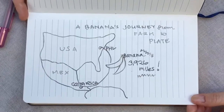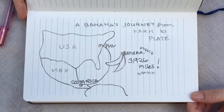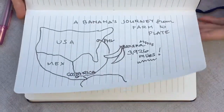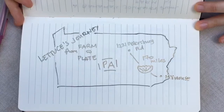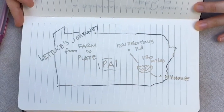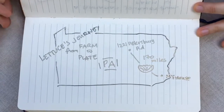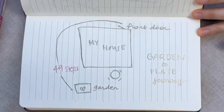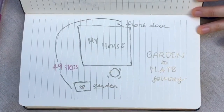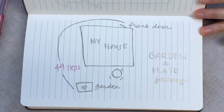This is the journey my banana took to get from Costa Rica to my kitchen. Bananas grow in tropical places, so they usually have quite a long journey to get to us. The lettuce, on the other hand, has a shorter journey. This is the lettuce that came from the farm in Allenwood, Pennsylvania — about 170 miles. And lastly, I have the journey the fruits and vegetables in my garden will take to get from garden to plate mapped out here.